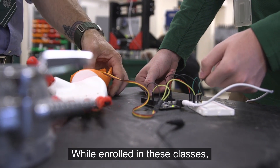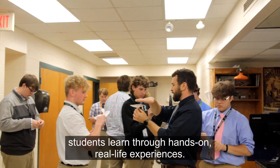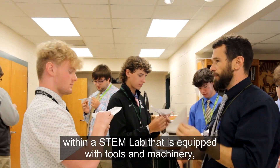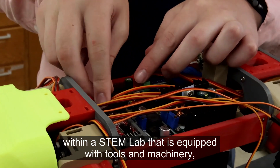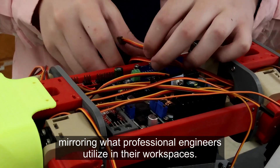While enrolled in these classes, students learn through hands-on, real-life experiences. They design, test, and engage in interactive activities within a STEM lab that is equipped with tools and machinery mirroring what professional engineers utilize in their workspaces.